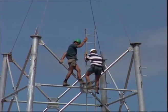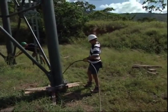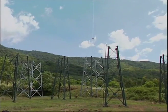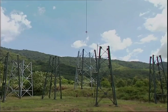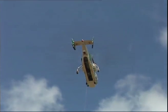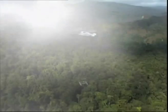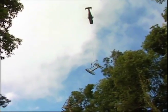The towers were prefabricated in sections, some weighing up to 5 tonnes each. These were lowered one at a time by a Russian Kamov helicopter, brought to Australia specifically for the job.